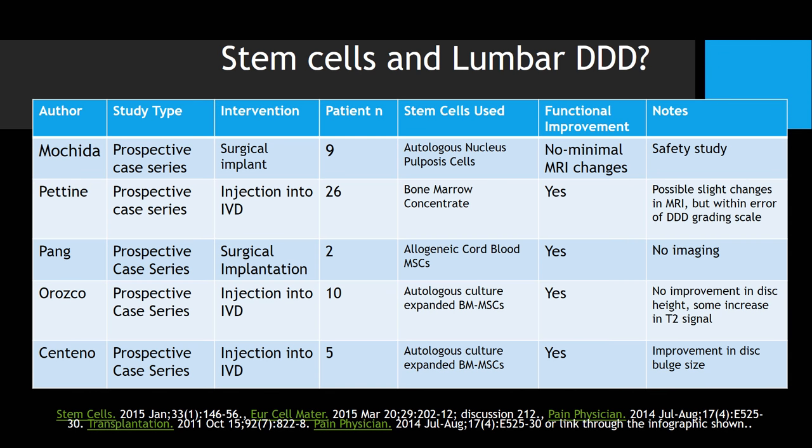Looking at degenerative disc disease, we have a bunch of very small studies with small numbers, including ours. We have another study in the publication process now — should be published in the next month or two — that expands from about five patients out to 30-something patients, and I think that'll be the largest study when it's finally out. But realize, again, there's less data on lumbar degenerative disc disease.